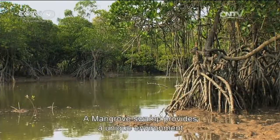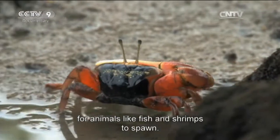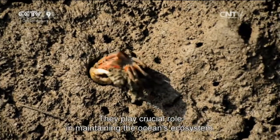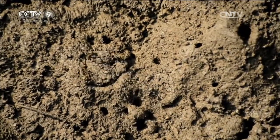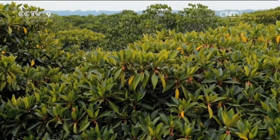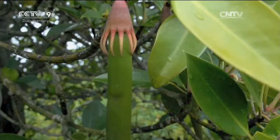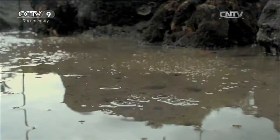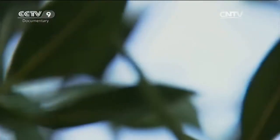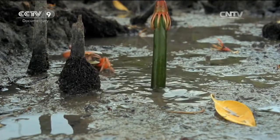Red mangrove is a major species of mangrove tree, and Shengkou Town in Beihai is home to the largest red mangrove swamp in China. Young mangrove trees get off to quite an easy start in life. They stay attached to the mother tree, and she nourishes them until they're big enough to put down roots of their own.